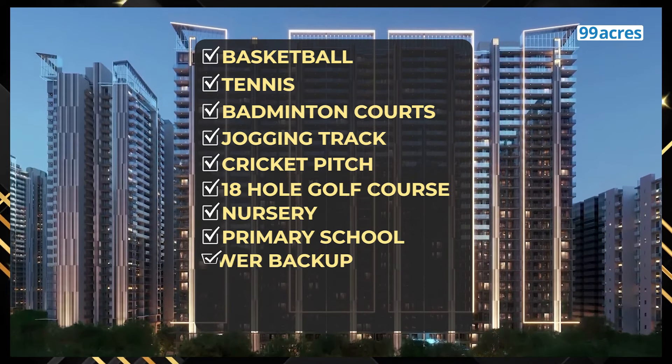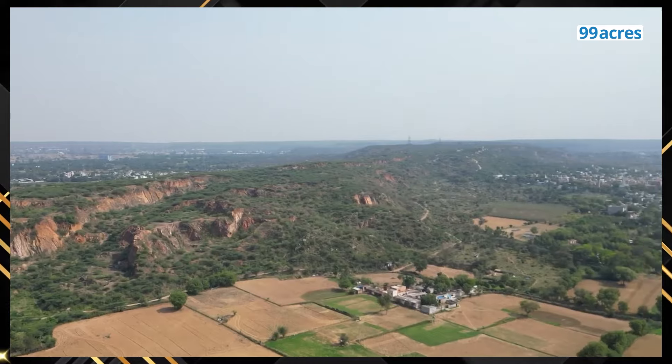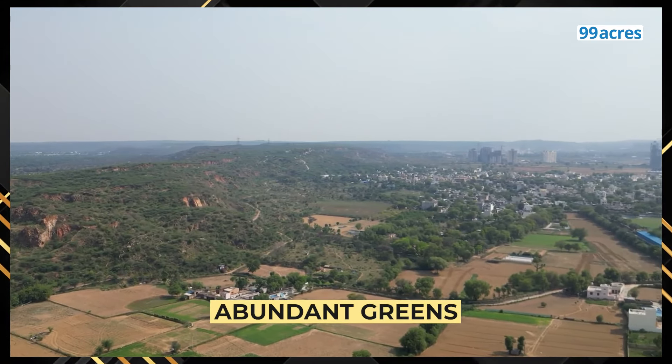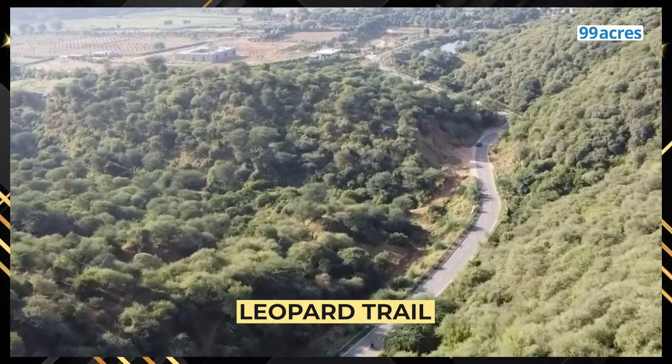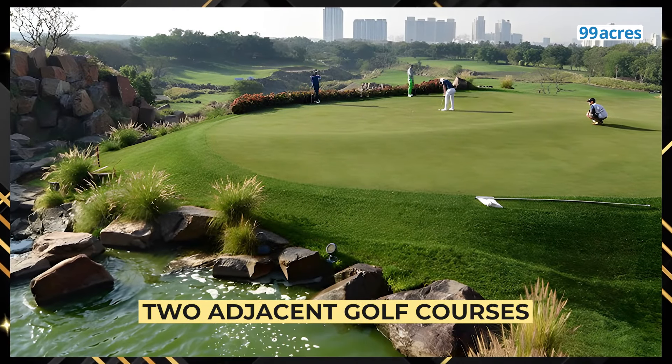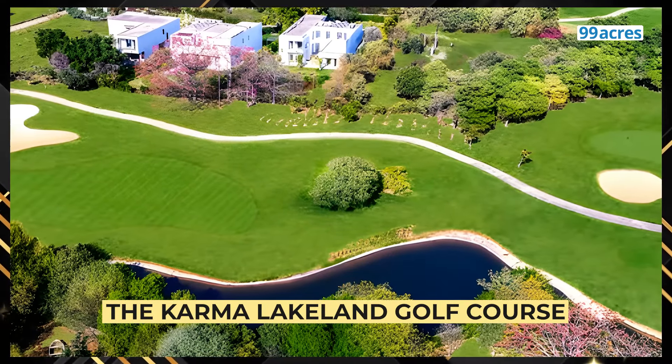Other facilities include 100% power backup, guest parking and a commercial complex. M3M Golf Hills is located in Sector 79, Gurgaon, which has seen a fantastic price increase in the last year itself. Or is ke multiple reasons hain, starting with its abundant greens — it is planned near a cricket stadium, a horse riding club, a leopard trail and two adjacent golf courses: the Golden Greens Golf Course and the Karma Lakeland Golf Course.